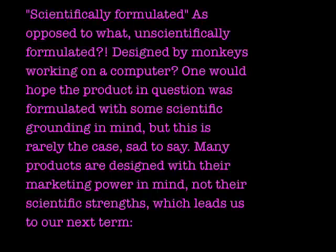Scientifically formulated — as opposed to what? Unscientifically formulated? Designed by monkeys working on a computer? One would hope the product was formulated with some scientific grounding in mind, but this is rarely the case. Many products are designed with their marketing power in mind, not their scientific strengths. Scientifically formulated is just a non-term that has absolutely no bearing on reality.